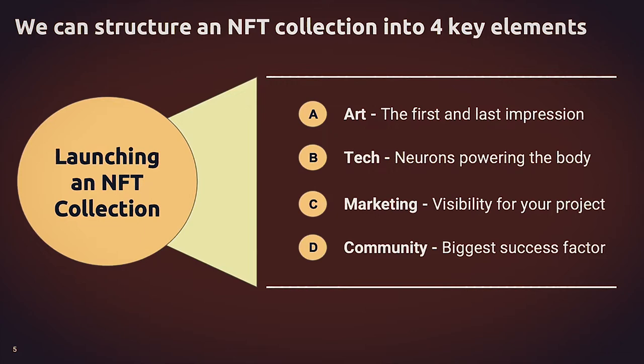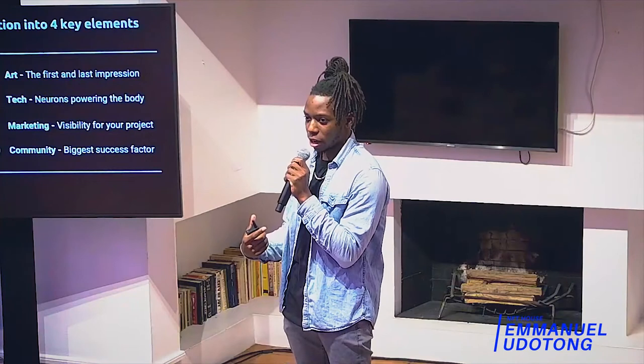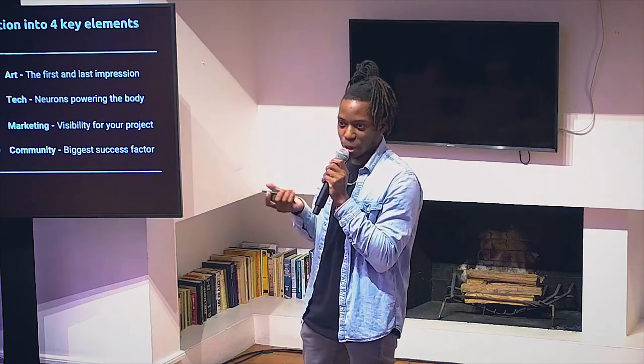The tech. I like to call the tech the neurons that power the body. If you don't have the right tech in place, then nothing will work. It's not an NFT — it's just a picture.